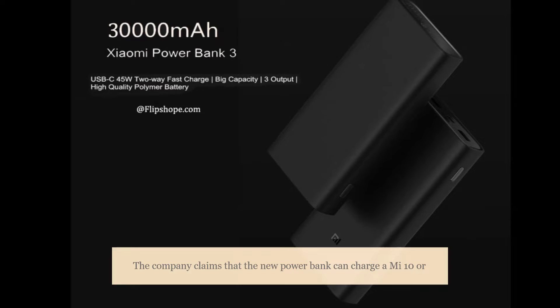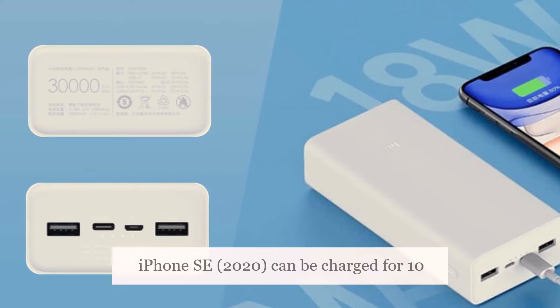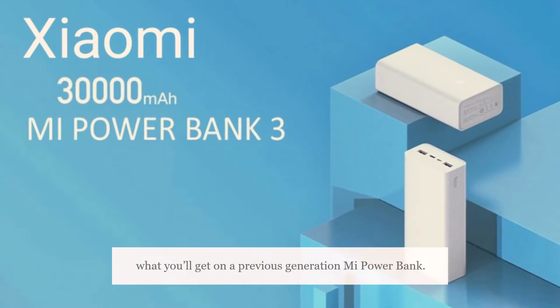The company claims that the new power bank can charge a Mi 10 or Redmi K30 Pro 4.5 times, while an iPhone SE 2020 can be charged 10.5 times. All this is significantly more than what you'll get on a previous-generation Mi Power Bank.